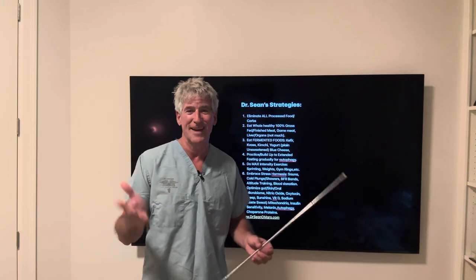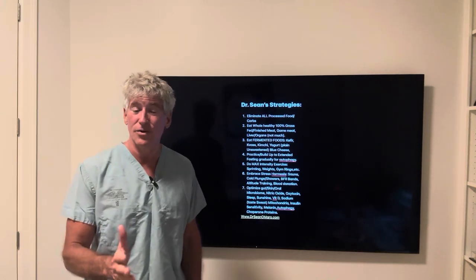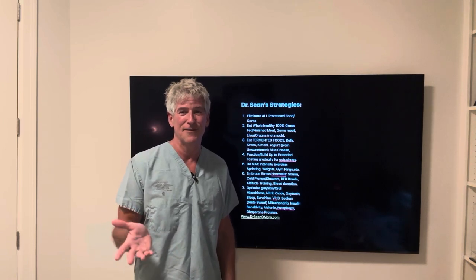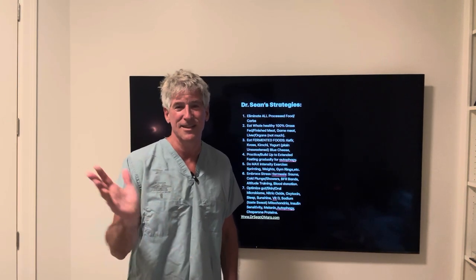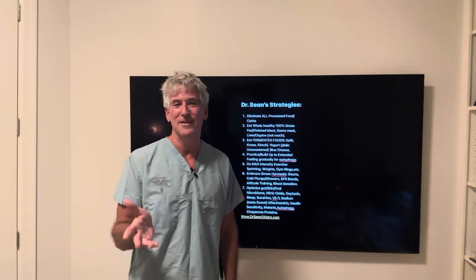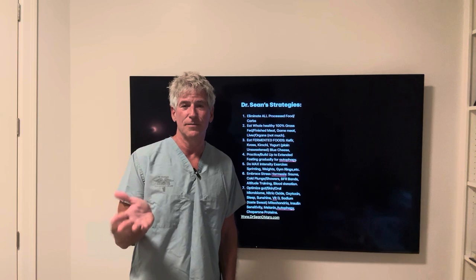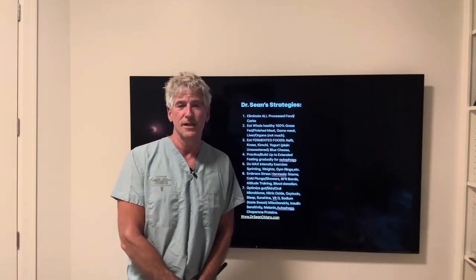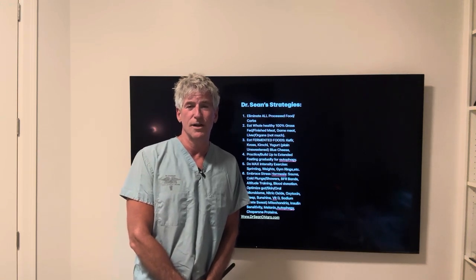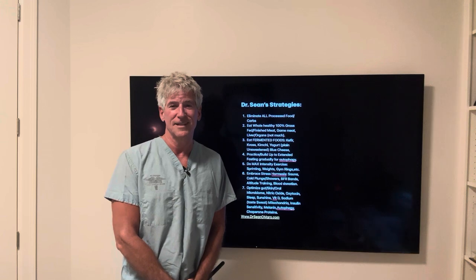Hopefully you stayed to the end, which also helps the algorithm. Give me some comments — I'm having a hard time keeping up, but I'm trying my best. Please share comments on my Instagram account too. Thank you very much and we'll see you on another Health Optimizing video. Dr. Sean out.